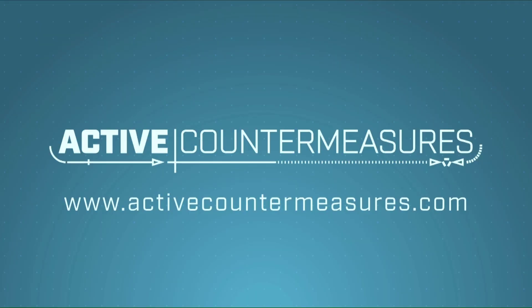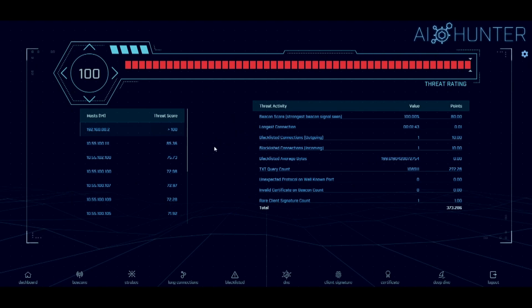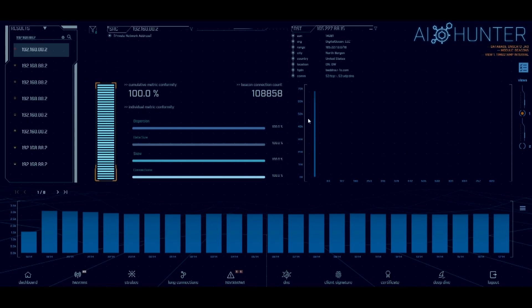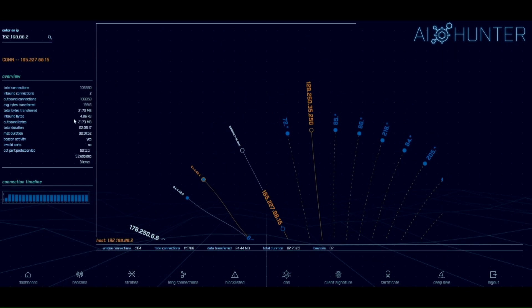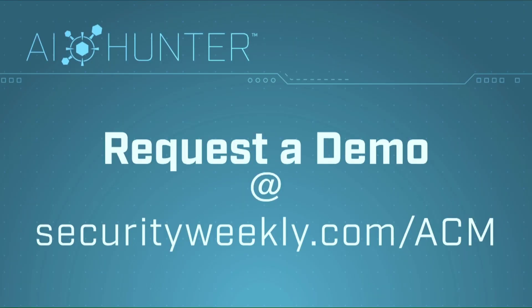The question is simple: have any of the systems on my network been compromised? The answer is harder than it should be. Enter AI Hunter. Active Countermeasures has automated and streamlined techniques used by the best pen testers and threat hunters in the industry to create AI Hunter — a network threat hunting solution that does the first pass of a hunt for you, identifying systems most likely to be compromised and scoring the results on a scale from zero to 100. Sign up for a personal demo today at securityweekly.com/ACM.